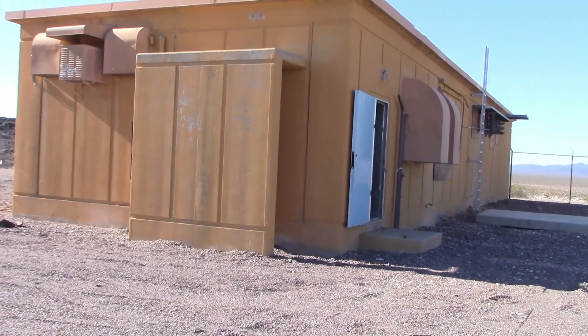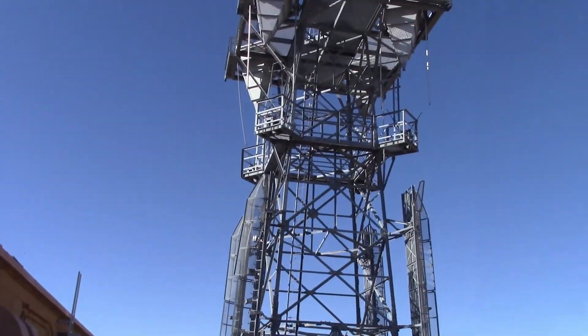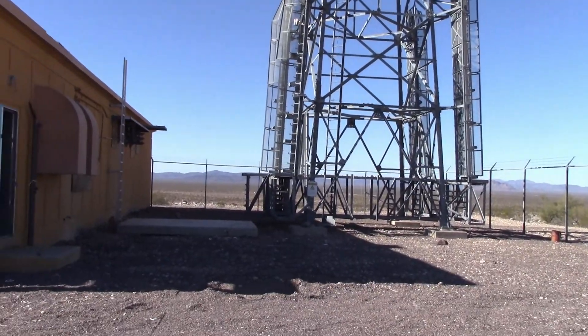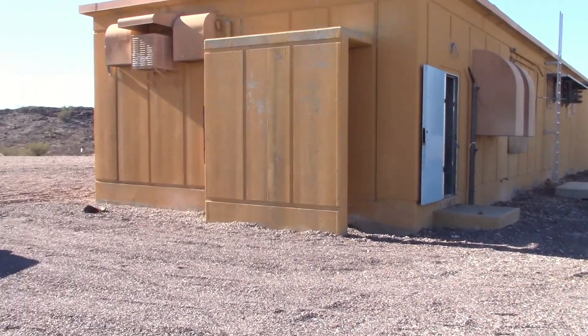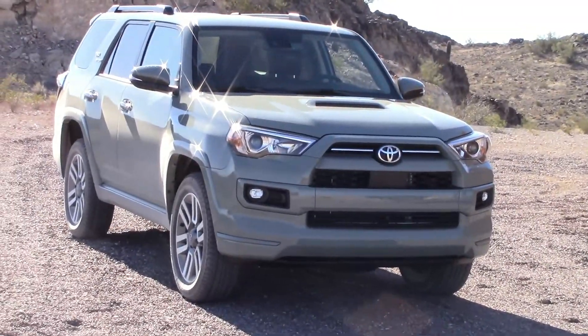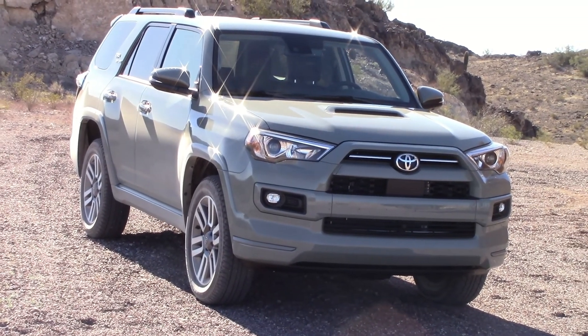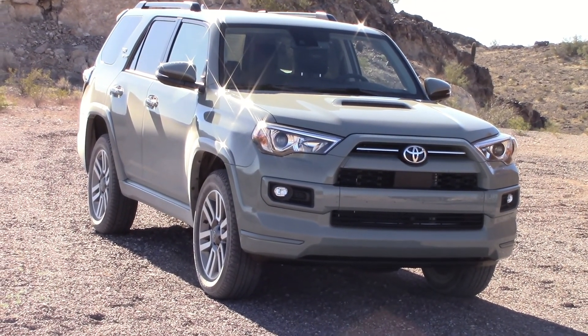We're at our broadcasting studio where we make our great videos and transmit them all over the world, just for you to watch. It looks like Toyota sent us a present this week — a 2022 4Runner SUV, one of my favorites. So let's drive it into town and take a closer look.